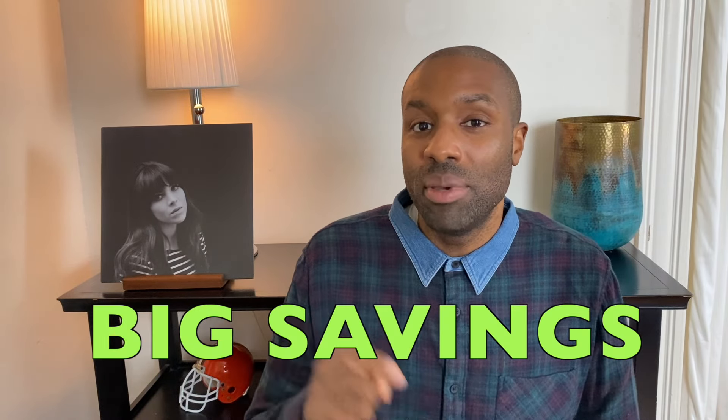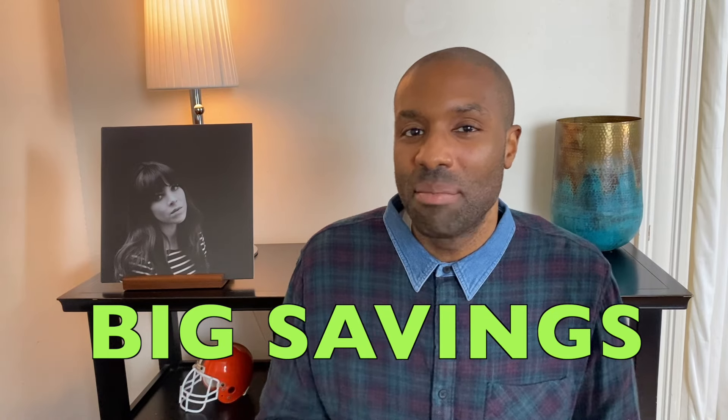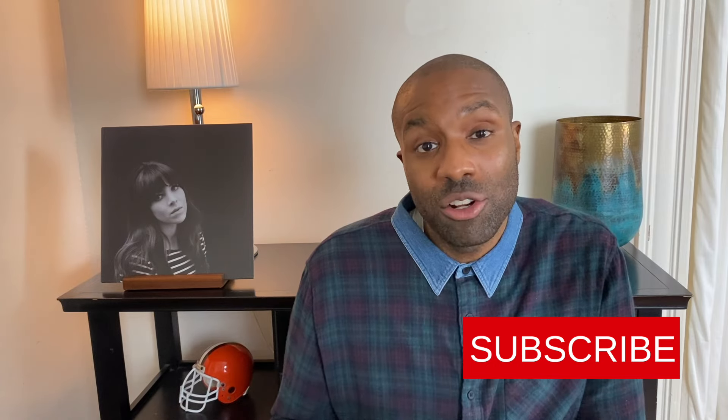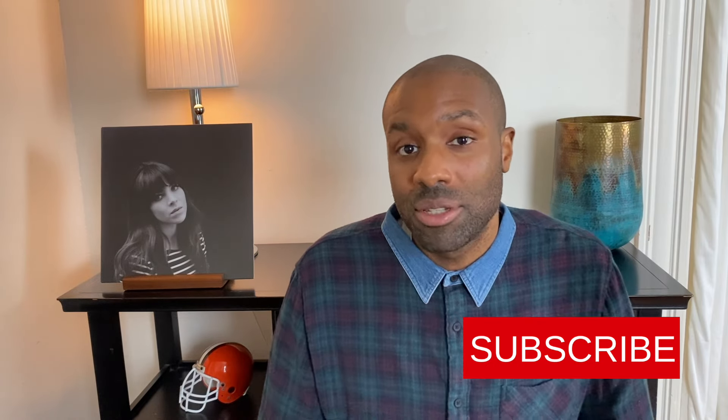If you made it all the way to the end of this video, put the words 'big savings' down in the comments section. Those are my ideas for how you can save money when it comes to the vinyl record hobby. If you enjoyed this video, please hit the like button down below, and don't forget to hit the subscribe button as well if you want to be alerted whenever a new video drops. Thank you very much for watching — I will see you in the next video, and as always, stay devoted to vinyl.